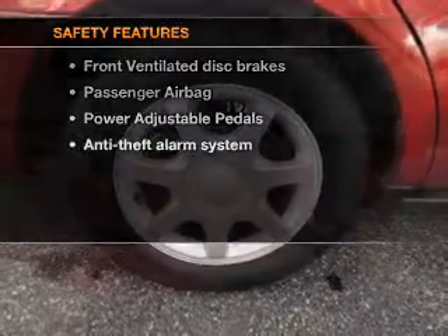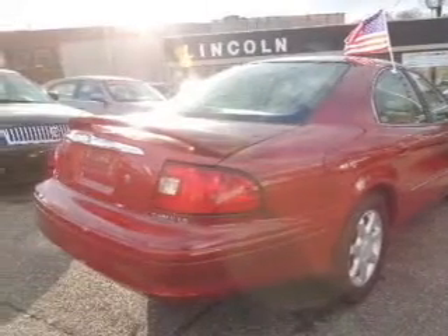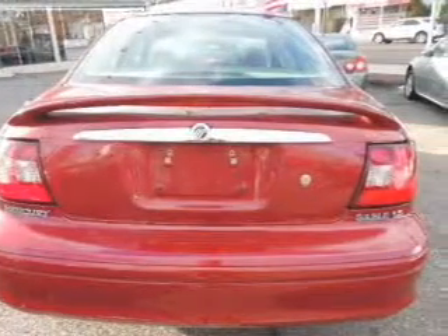And for your peace of mind, the following safety equipment is included: front ventilated disc brakes, passenger airbag, and independent suspension. Call today to schedule a test drive.